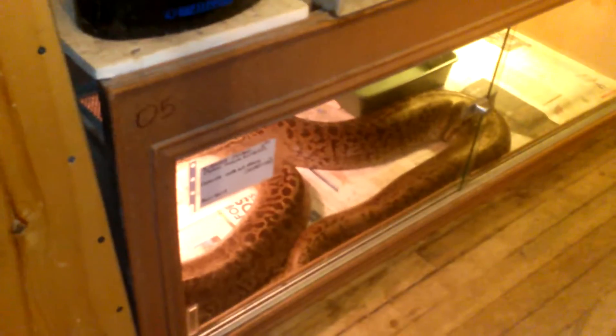It was Fenway — big old Fenway — but I do still have some snakes in my collection.